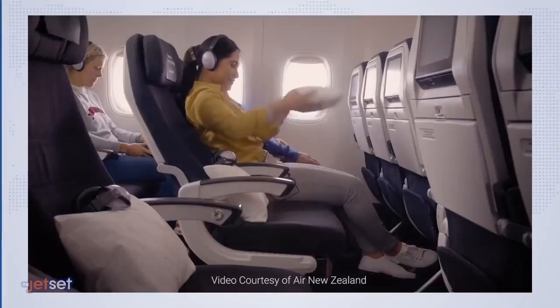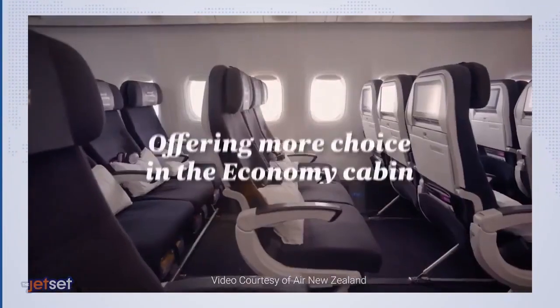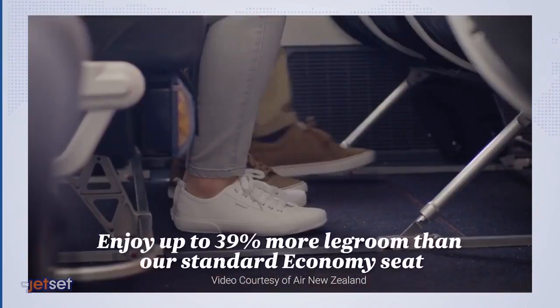The 12-hour and 55-minute flight from Los Angeles to Auckland will soon be a little more spacious for select passengers aboard Air New Zealand. The carrier announced the launch of Economy Stretch, a new cabin class that provides 39% more legroom for a total seat pitch of 35 inches.